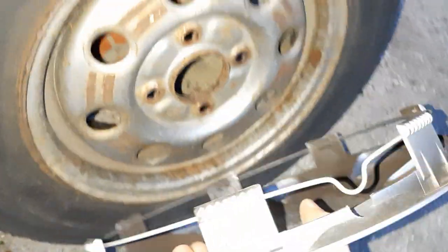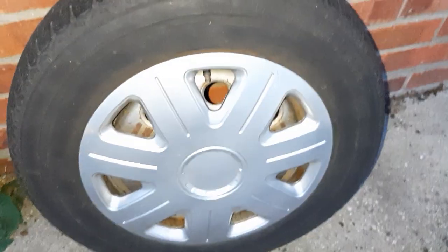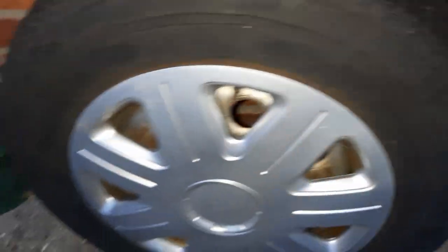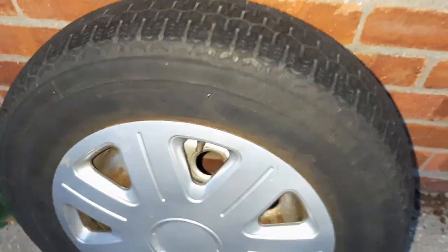Now let's just try this on my 13-inch wheel — this is the end of the video, so why not. That's actually not too bad, but it's not coming off though. I hope you enjoyed — bye guys.